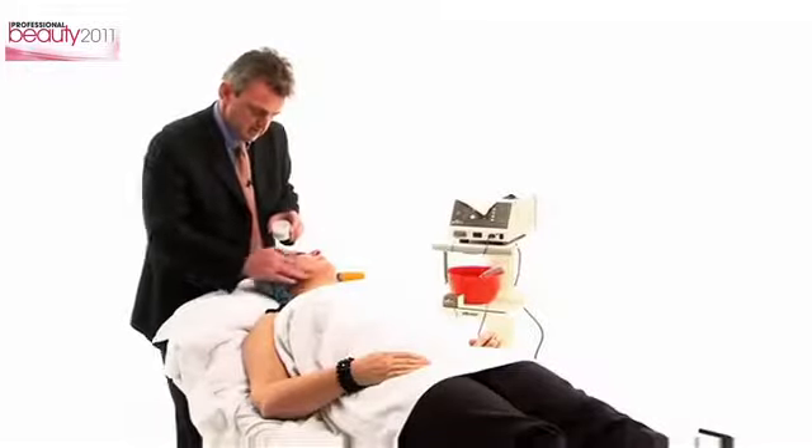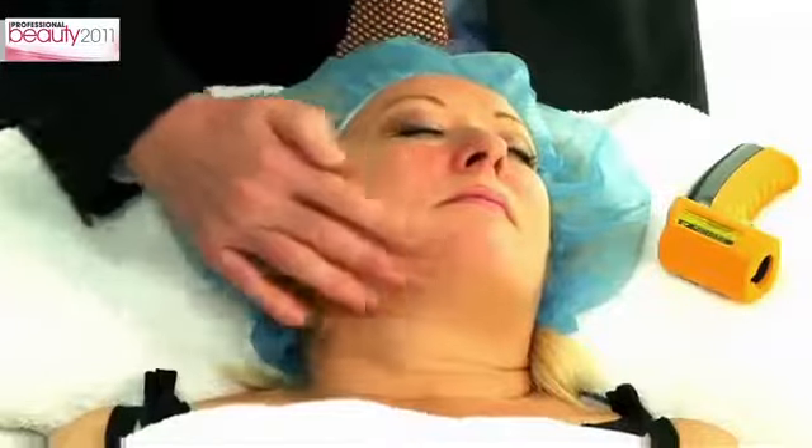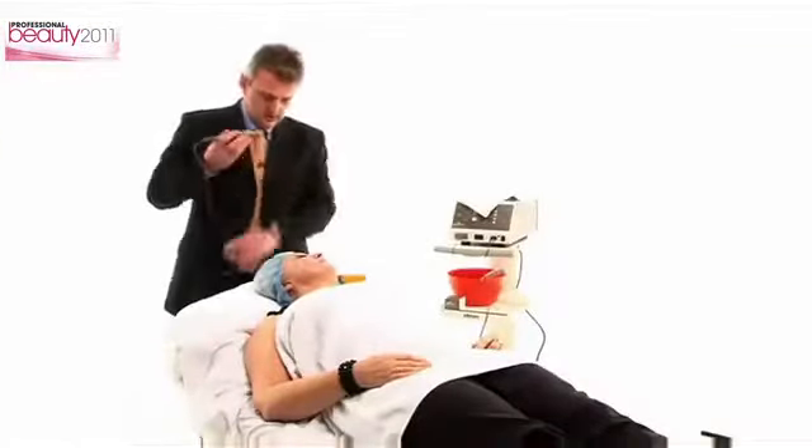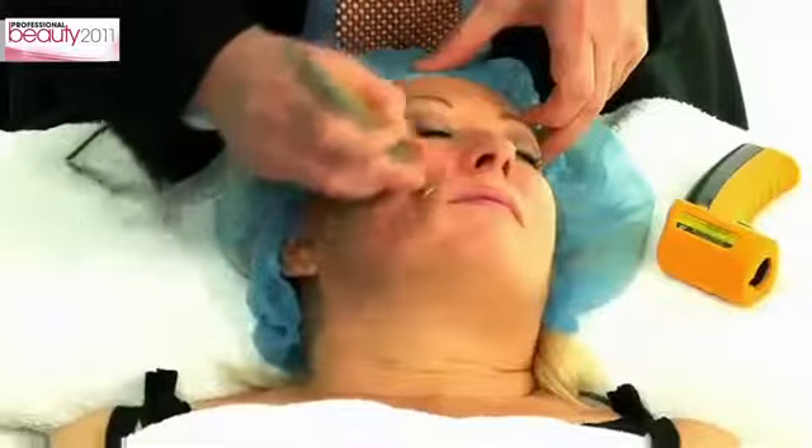This treatment is non-invasive. There are no local anesthetics required, no needles, no cutting, no scar tissue. The trend nowadays is to go away from the surgical procedure. I think this is something which is going to take the cosmetic world by storm.